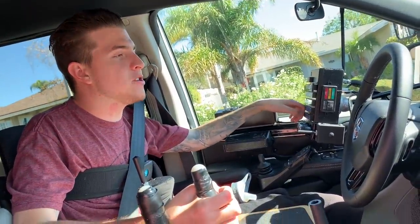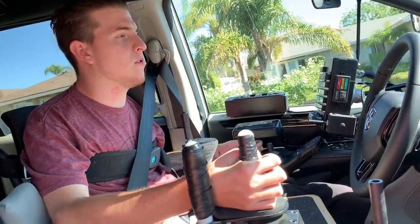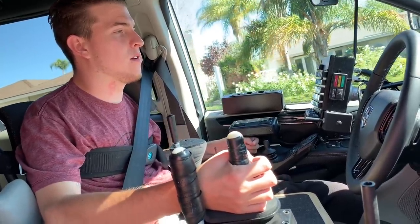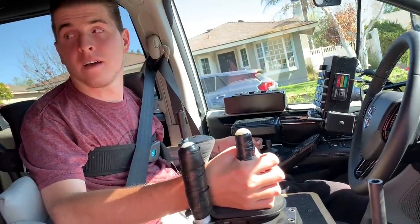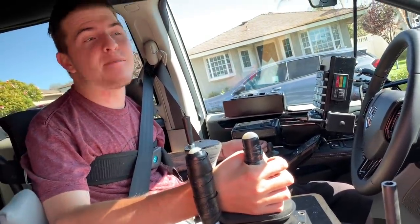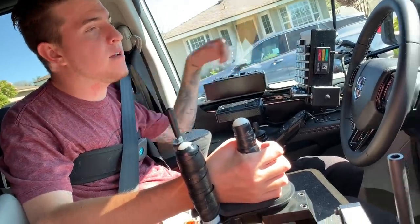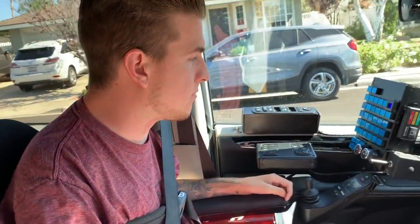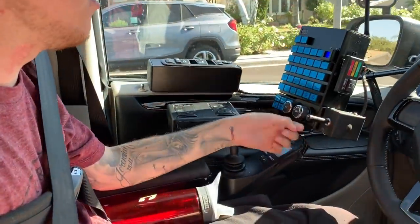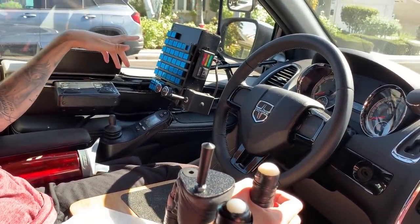I'm going to shift left to reverse — and reverse. Here we go. Don't hit my truck — just kidding. Thank God I have a backup camera, that really helps. So we're parked. I'm going to put the car in park. Then I hit the ramp out button — that's going to open the ramp. Now what I do to turn the car off is I just push the ignition and then the car turns off.